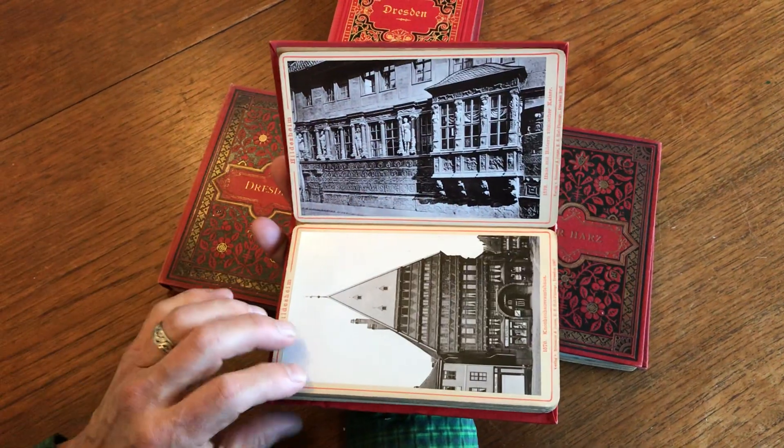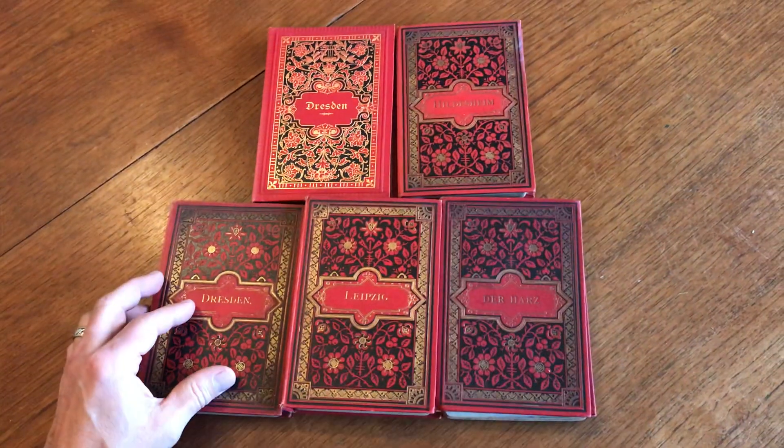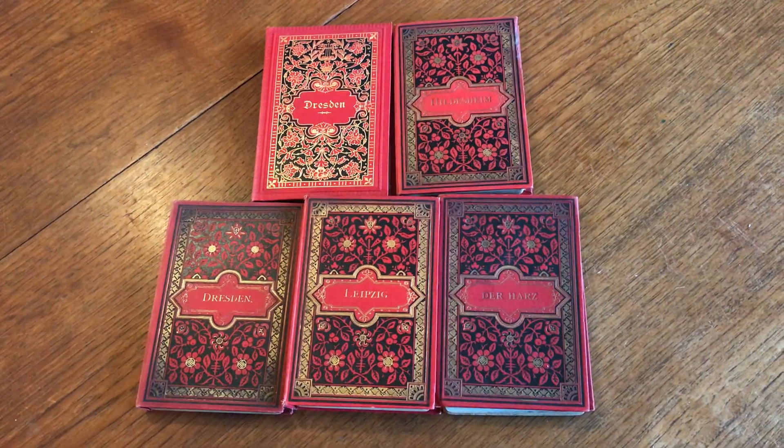And so this lot of German view books is available now online from me, Brian DiMambro.